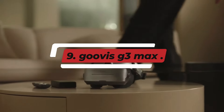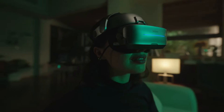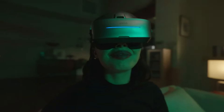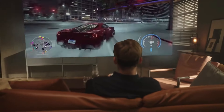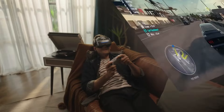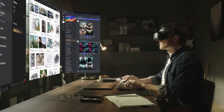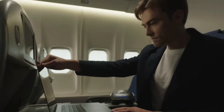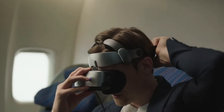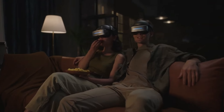Number 9: GOOVIS G3 MAX. The GOOVIS G3 MAX is an innovative portable display device designed for immersive viewing experiences. With its advanced optics and high-resolution screens, it offers a theater-like experience in a compact form. Ideal for movies, gaming, and virtual reality applications, the GOOVIS G3 MAX features a wide field of view and adjustable settings for optimal comfort and clarity. The device is lightweight and comfortable to wear, making it suitable for extended use, and its wireless connectivity allows users to easily stream content from various devices.